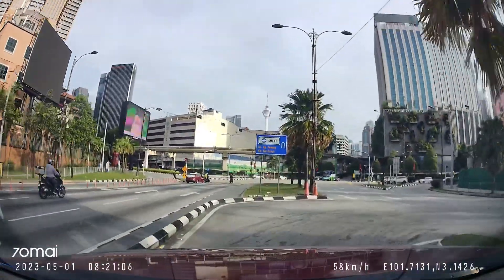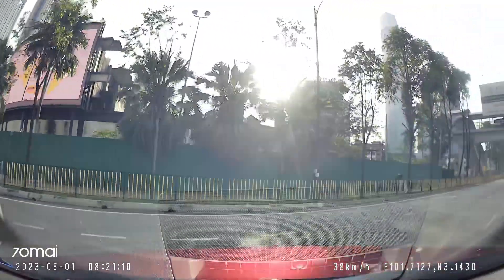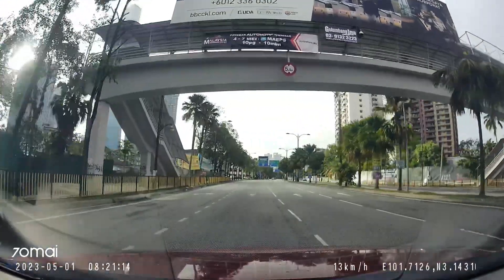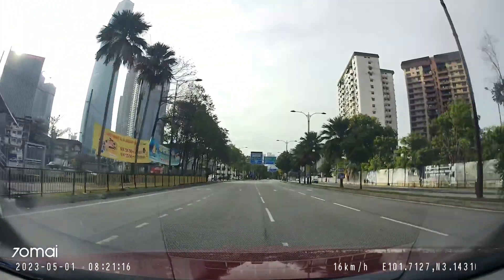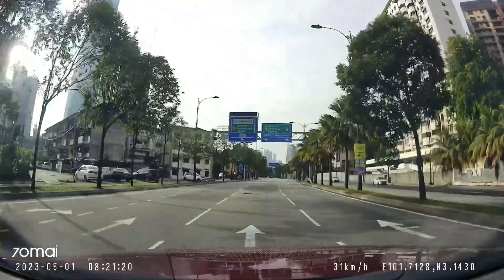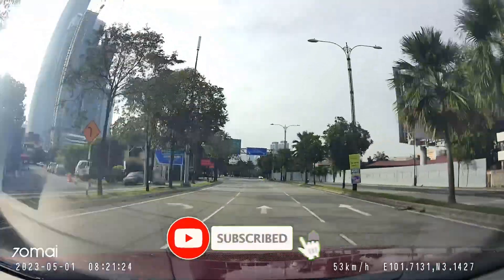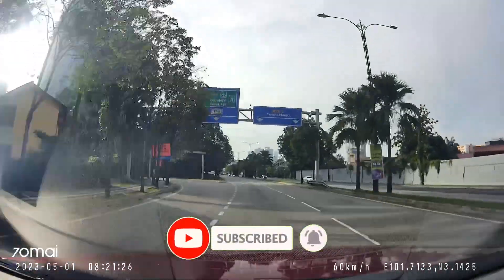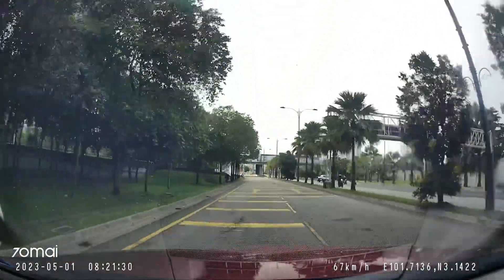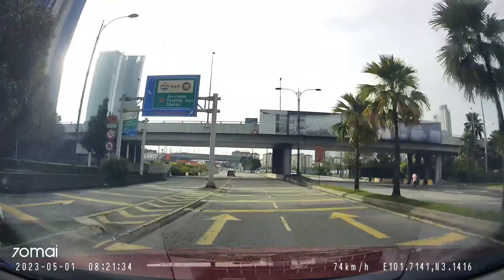We are actually making a U-turn towards Kampung Pandan. Thank you again for riding with me as you look at the TRX on the left-hand side over there. Don't forget to subscribe, and I will be touring you around parts of Malaysia and mostly here in Kuala Lumpur. That's all for now — take care everybody. I will see you again later. Bye bye!